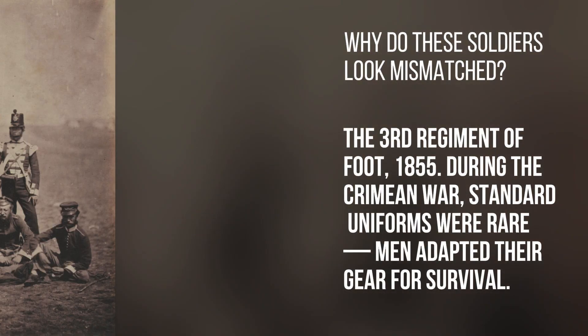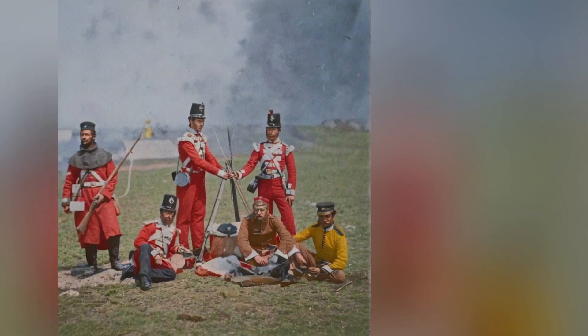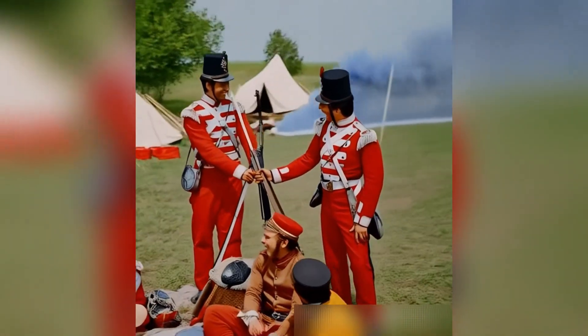Why do these soldiers look mismatched? The 3rd Regiment of Foot, 1855. During the Crimean War, standard uniforms were rare — men adapted their gear for survival.